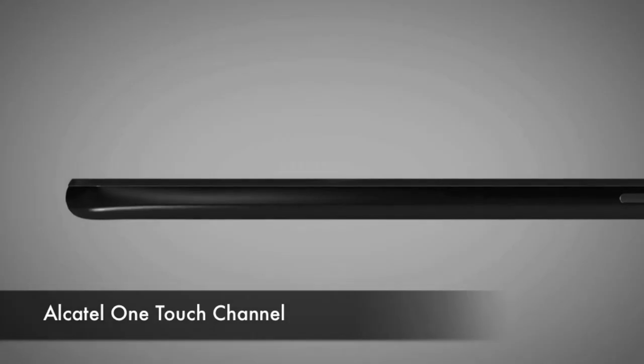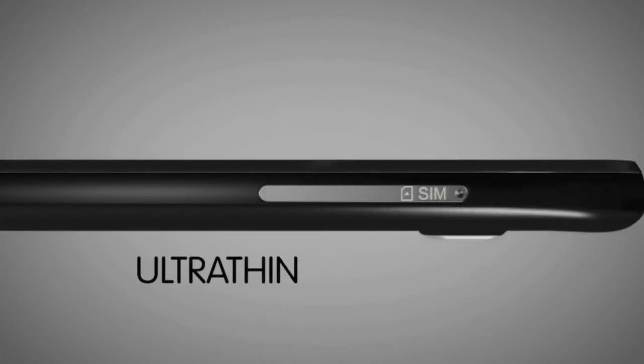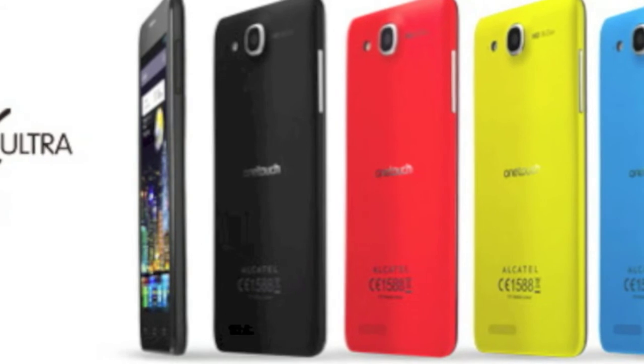Dubbed as the world's thinnest phone, the Alcatel OneTouch Idol Ultra has a 4.65-inch screen, is 6.45 millimeters thick, and is protected by Dragon Trail Glass. It also has an 8 megapixel camera with LED flash, and is powered by a dual-core processor.